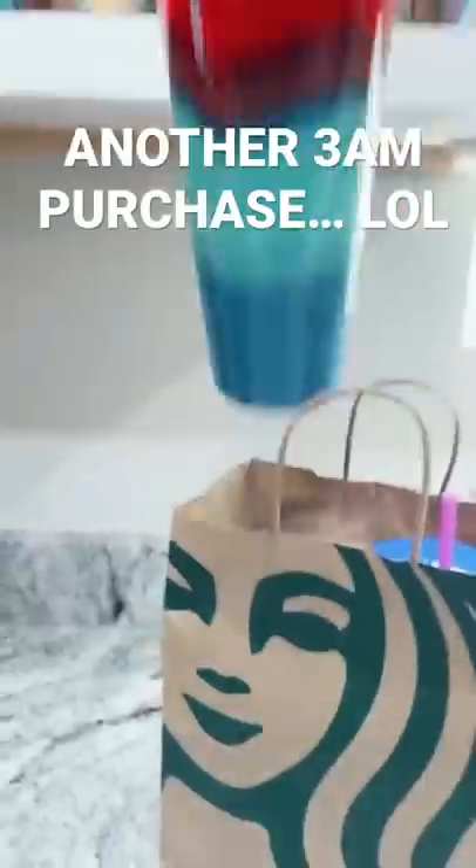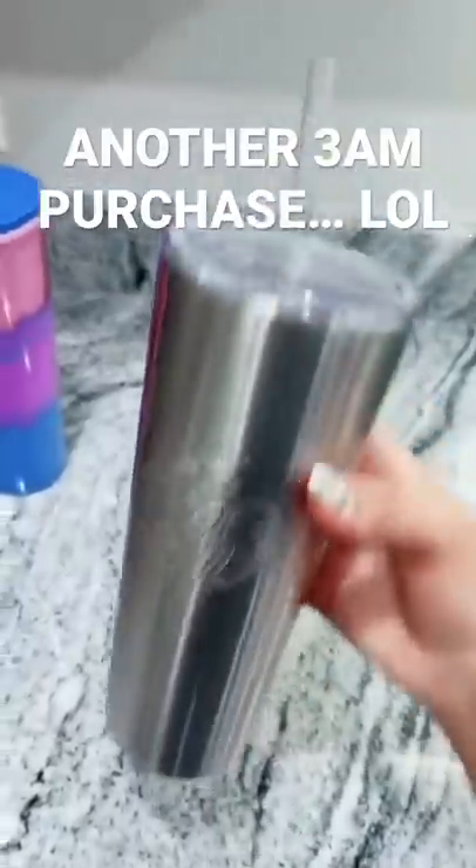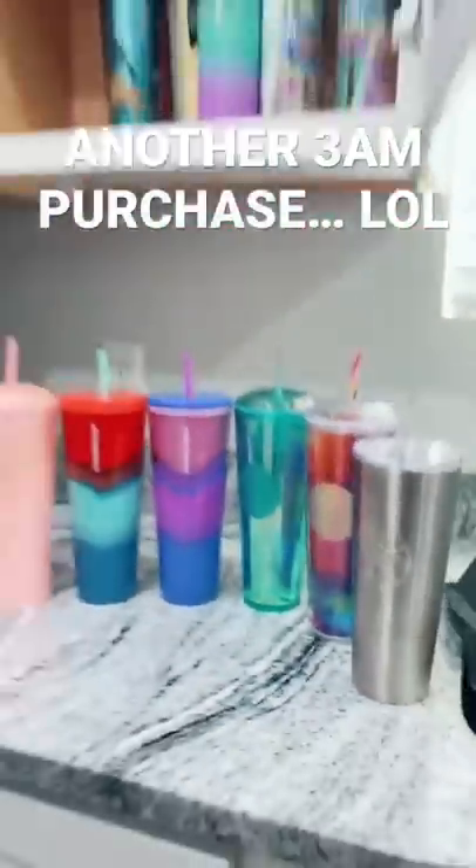This one is my favorite — same one but a different color. I got a stainless steel one. I think I did a pretty good job at finding everything.